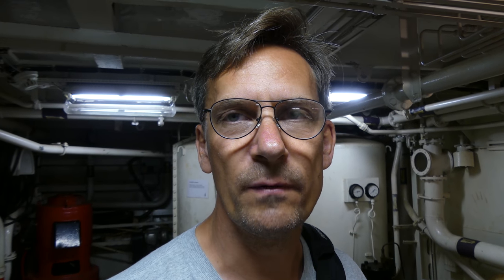A visit to a museum means that you will learn new things, and today I learnt a new thing. Kameva is actually short for Karlstad Mechanical Workshop, or Karlstad Mechaniska Werkstad. They were pioneers in creating a special type of propeller. Changing of speed and course through the water was performed by altering the pitch of the propeller blades using hydraulic pressure links from the Kameva pumps, making it possible to extremely quickly alter speed without first having to change the speed of the engines.